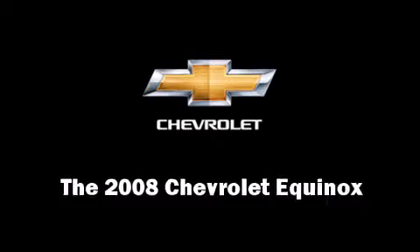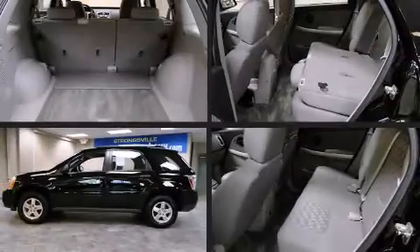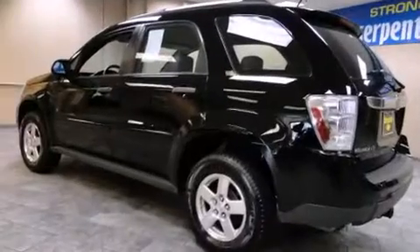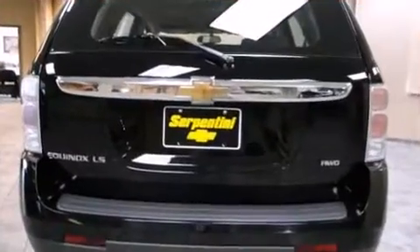The 2008 Chevrolet Equinox. Top features include power windows, fully automatic headlights, remote keyless entry, rear wipers, and air conditioning.